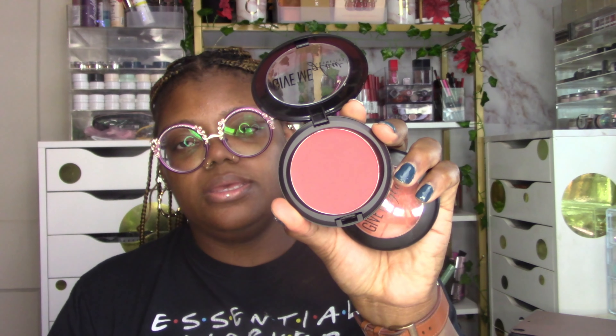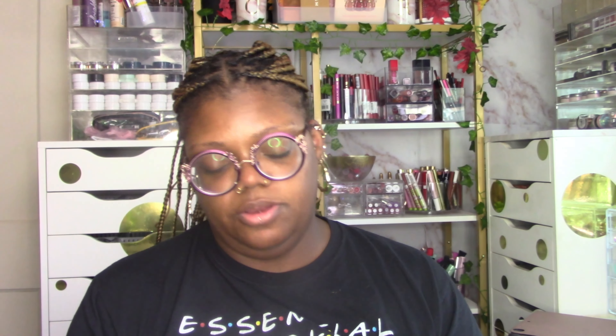I also pulled out some Gimme Glow blushes — I pulled out Child's Play. I love that these pans are as big as a face powder! And then I pulled out Twin Flame, which I think is gorgeous. This is going to be a beautiful fall situation.